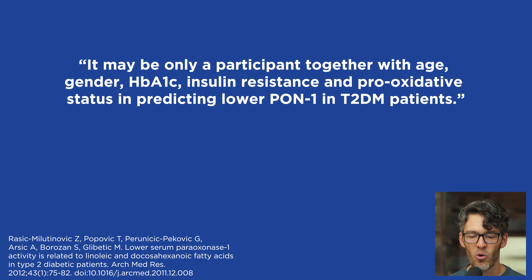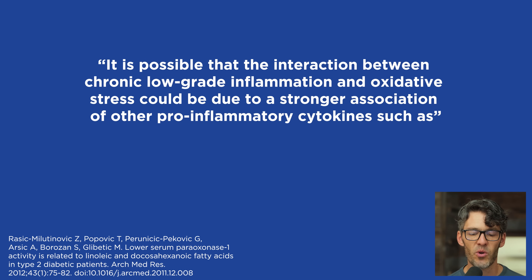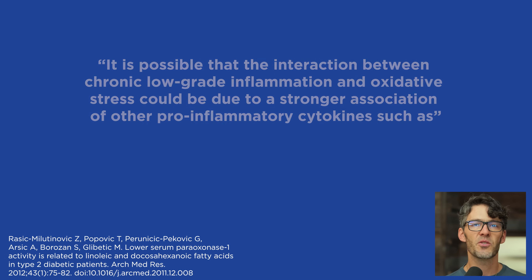It may be only one participant together with age, gender, hemoglobin A1c, insulin resistance, and pro-oxidative status in predicting lower PON1 in type 2 diabetic patients. It is possible that the interaction between chronic low-grade inflammation and oxidative stress is due to a stronger association with other pro-inflammatory cytokines, such as interleukin-1-beta and TNF-alpha, that affect PON1 activity.